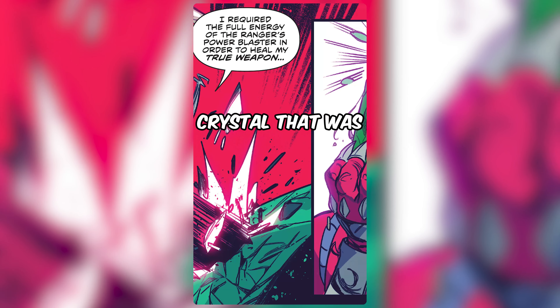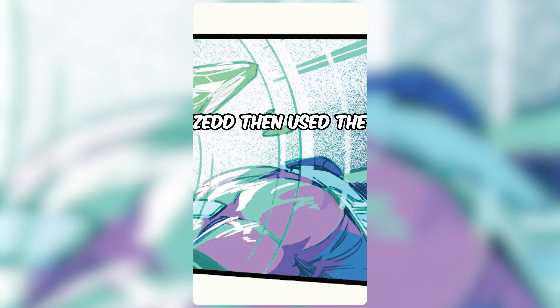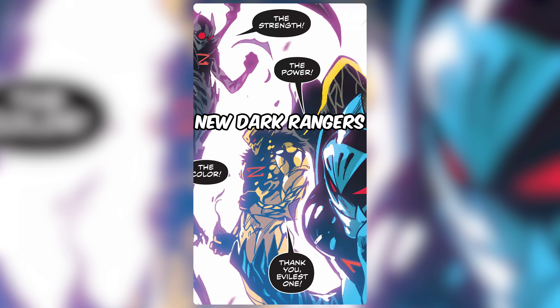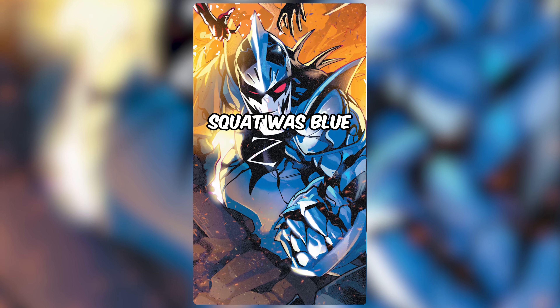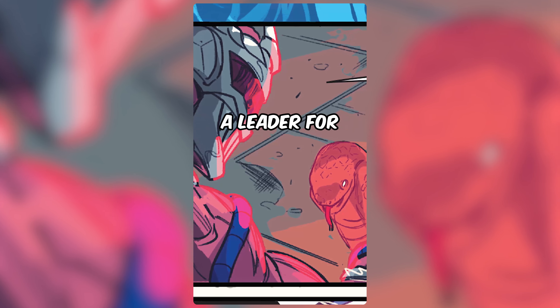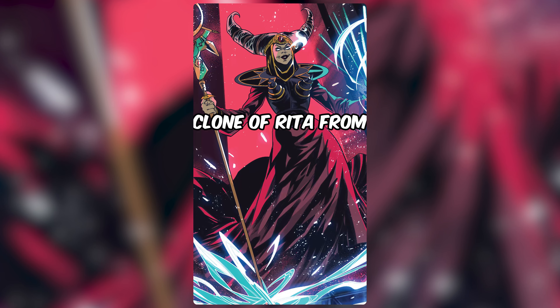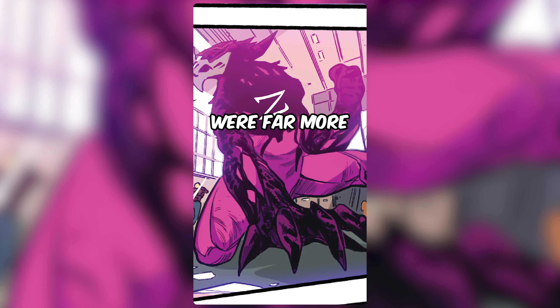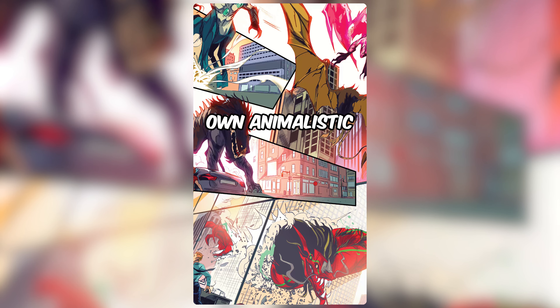Zedd then used the energy to empower Rita's henchmen with morphing grid energy, turning them into new Dark Rangers. Goldar became Dark Ranger Yellow, Squat was Blue, Babu was Black, and Finster, Pink. Zedd also needed a leader for this team, so he created a clone of Rita from a special batch of putty, creating Dark Ranger Red. The second version of Dark Rangers were far more formidable and even had their own animalistic terror zords.